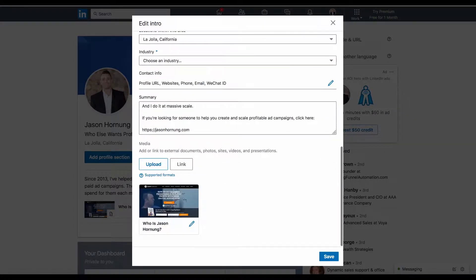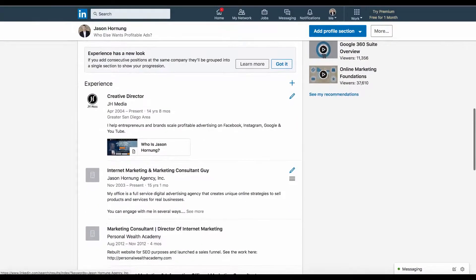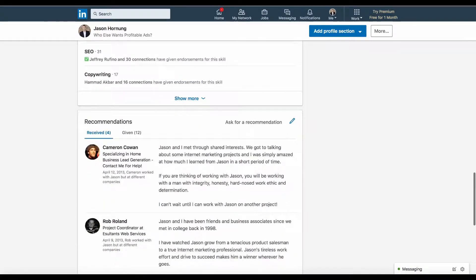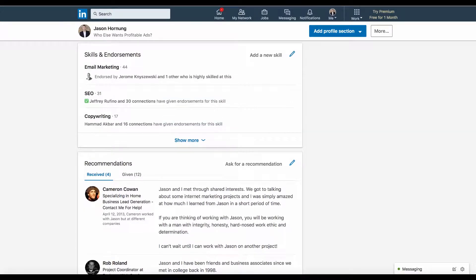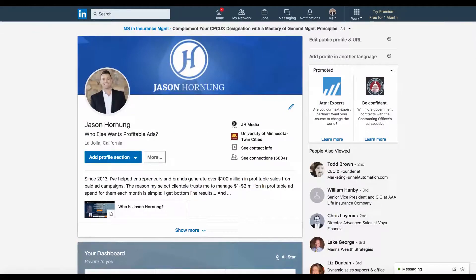You'll also want to have at least a link to your website on here. The rest of this stuff is just experience that I've filled in, and people have recommended and endorsed me over the years. That's it — it took me a few minutes to update this. I hadn't done it in a while; I had old pictures and stuff on here. But this is how I'd recommend you set up your LinkedIn profile at the end of 2018 to generate business from people checking you out.